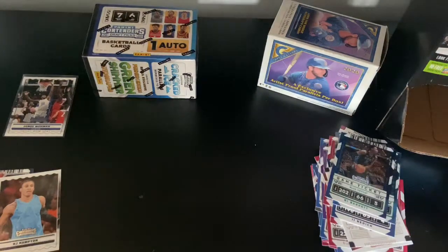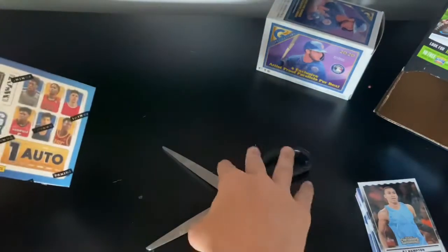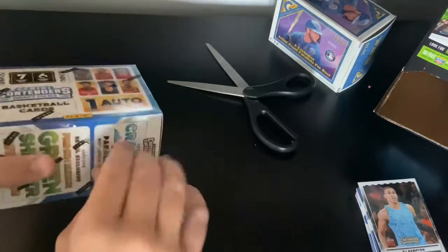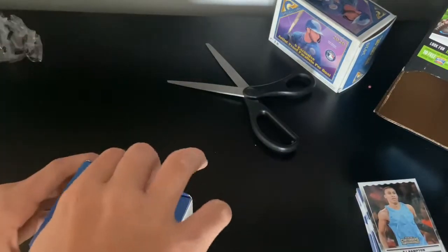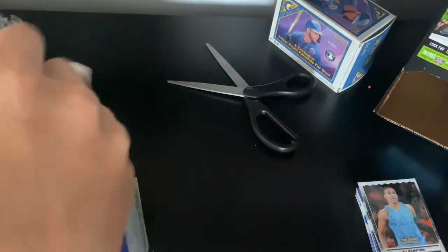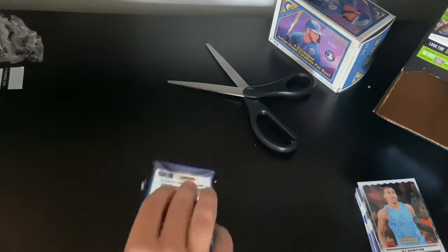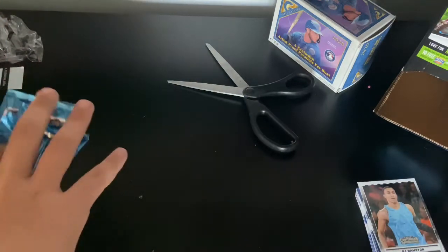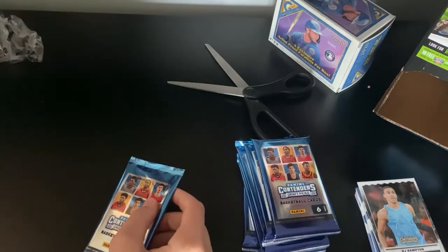Alright, now we're going to get into the box. I think you get one auto in here, so hopefully imagine we pull like an auto LaMelo Ball or something — that would be amazing. Alright, here we go, here are our packs. Let's rip them. There's eight cards per pack and I think there are eight packs.